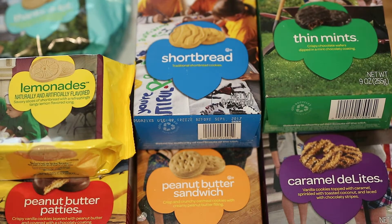All right, what we have for review today is a roundup of Girl Scout cookies. We have seven different types here, all of which I really enjoy. And we're going to jump right into it.